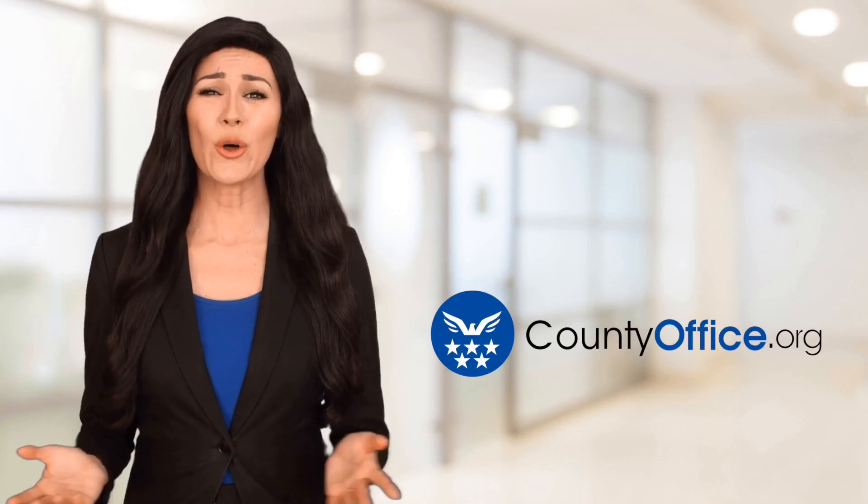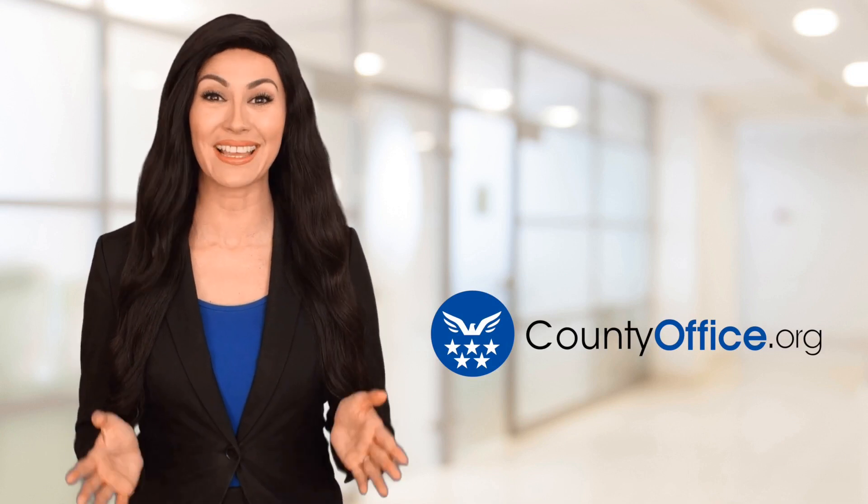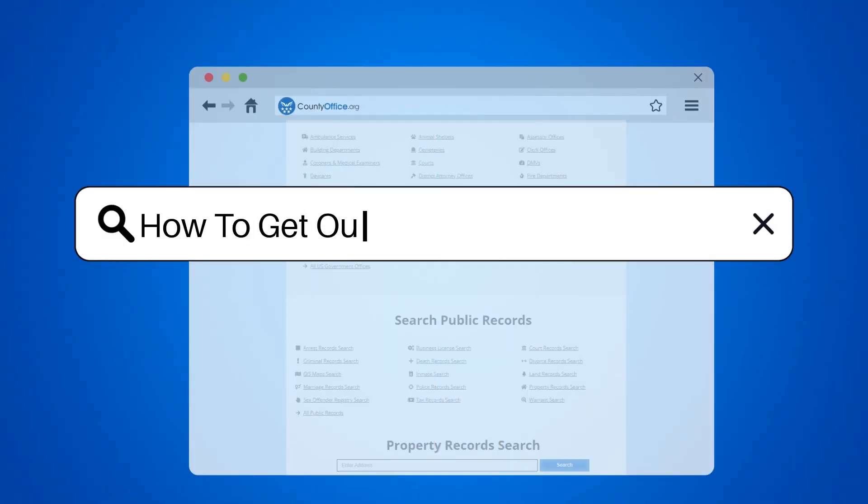Welcome to County Office, your ultimate guide to local government services and public records. Let's get started. How to get out of a commercial lease.